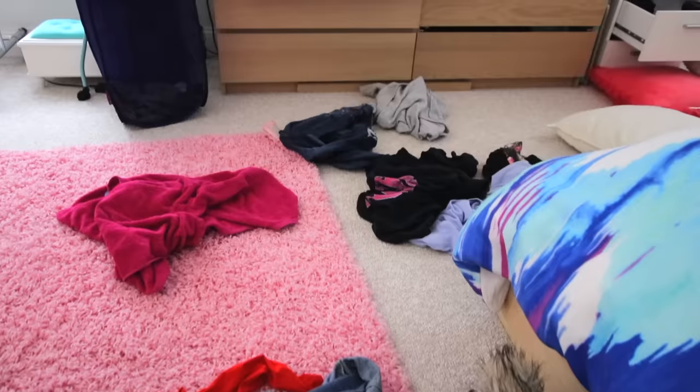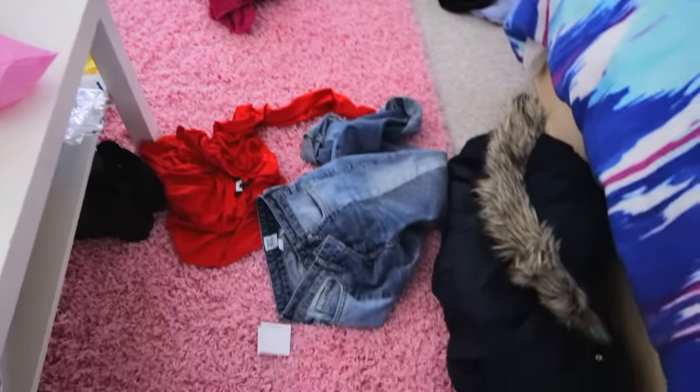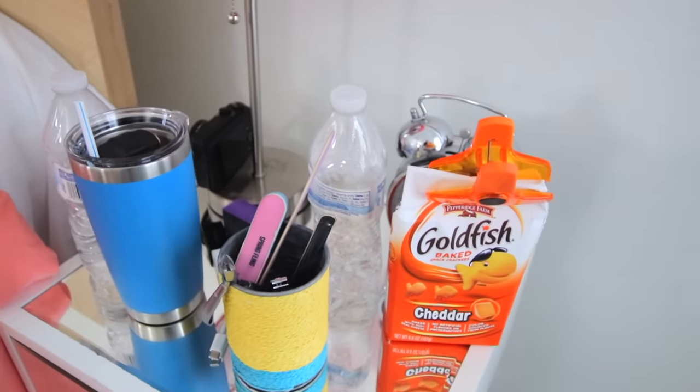So if your room currently looks like this and you've just been putting off cleaning it for a little bit too long, then you're going to want to follow these steps and tricks to help clean your room in the most fast and efficient way possible.